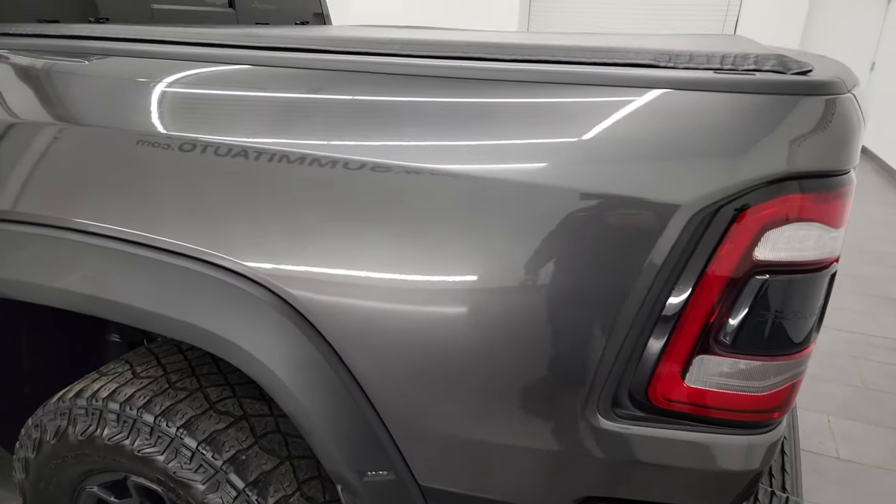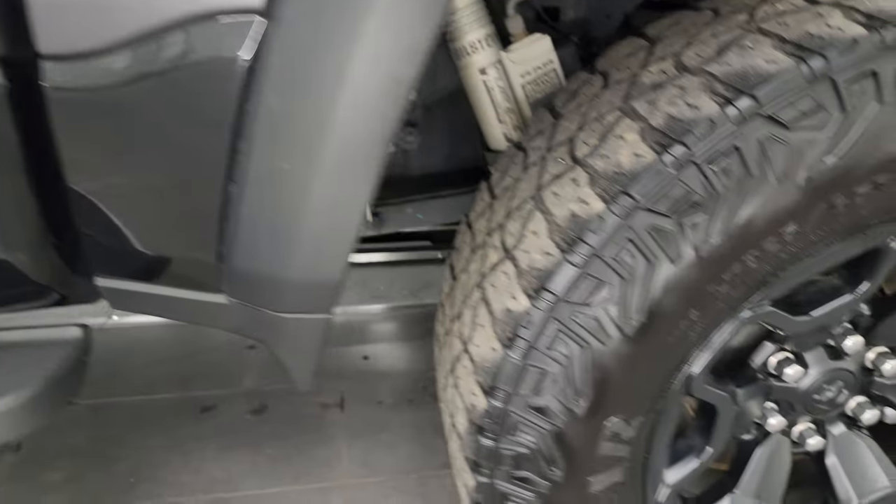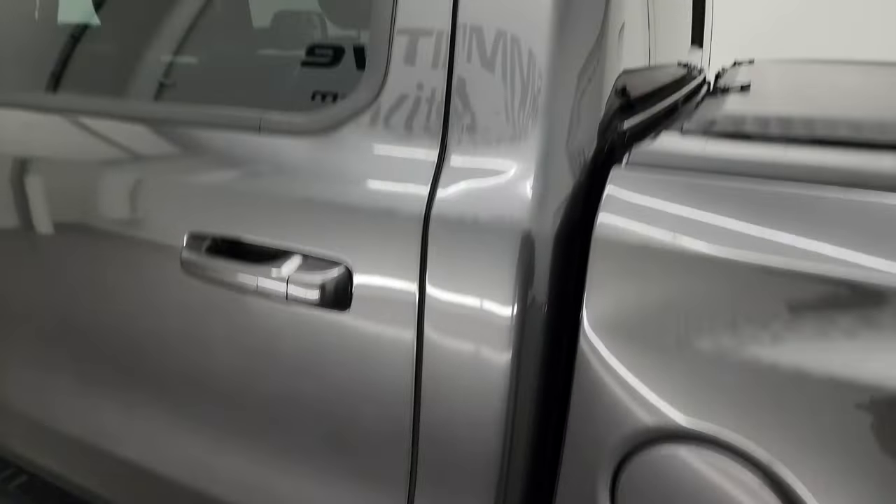Coming down the driver's side box — just as nice as that passenger side, no dents or dings on there. For full disclosure, this back wheel is just as nice as the rest, and the cab and doors all look really good as well.